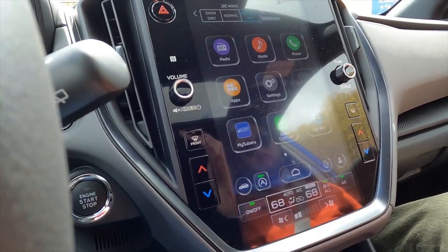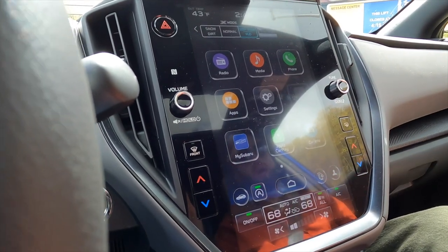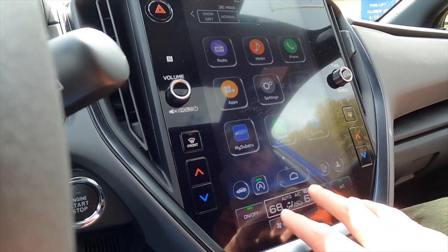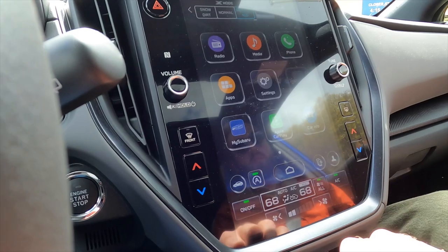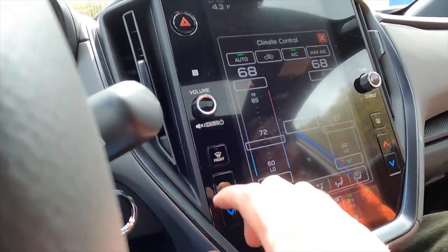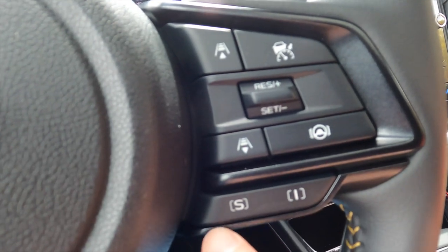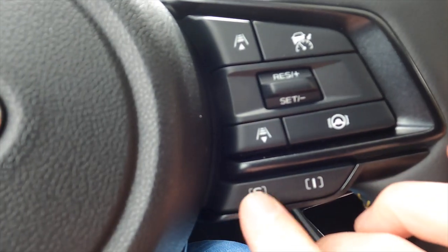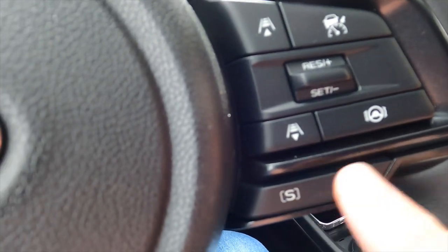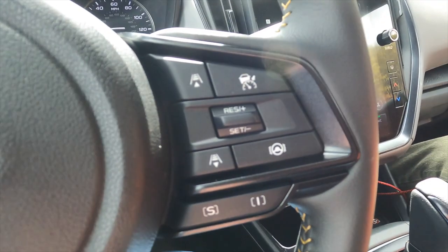The base Crosstrek gets a dual-screen setup — one screen on top and one on the bottom — and it requires a wired connection for Apple CarPlay or Android Auto, whereas this single screen does not. Dual-zone climate control can be adjusted on screen or via physical buttons, and there are dials for volume and tuning. Drive modes: S stands for sport, I for intelligent. There's no adjustable suspension — you're changing the throttle map and the CVT behavior. Sport gives you more revs to play with; intelligent tries to maximize fuel economy.